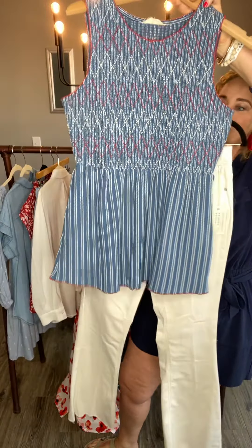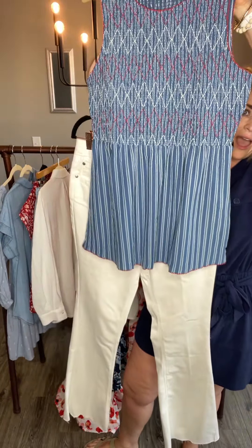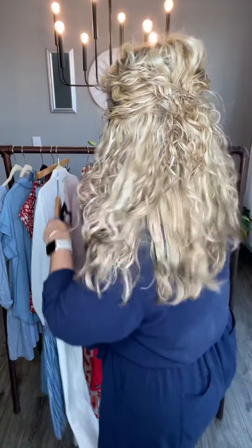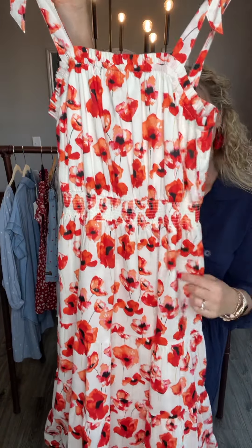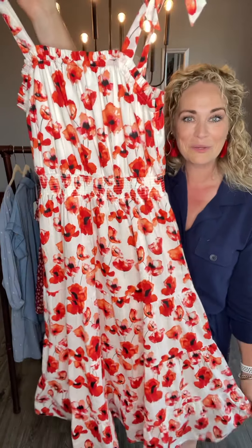She is absolutely perfect paired with some white jeans. Just look at her with our new Good Heart white flare jeans — absolutely obsessed. So definitely keep those in mind when you're looking at this gorgeous top. The next piece I'm going to share with you guys is a showstopper. This is our Summer Siesta Party midi dress.